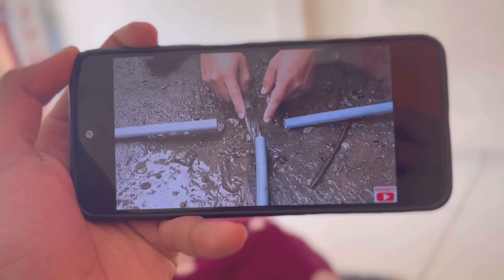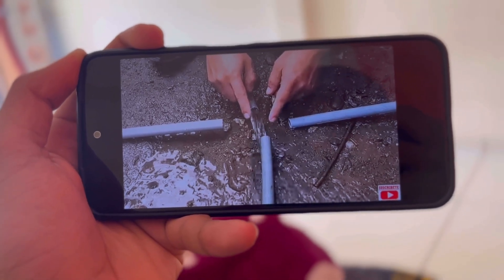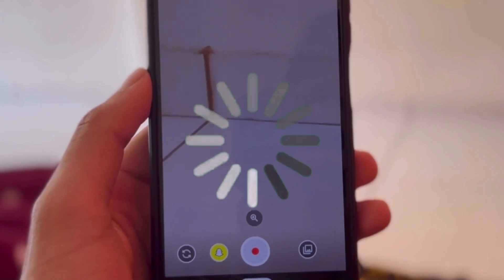Overall, the experience was very good — I tried almost everything and didn't face major issues. However, two issues came up: when opening YouTube, videos sometimes freeze mid-playback. Also, in the camera app, switching to video mode causes continuous loading. The known issue with this ROM is that deep sleep mode is not working.